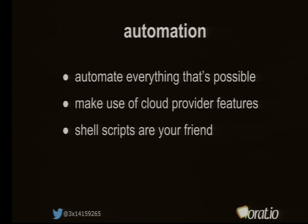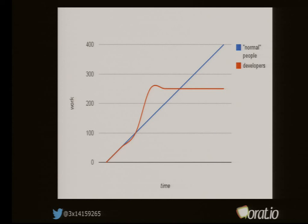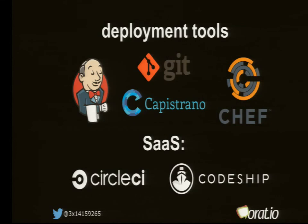Automation is so important because, as a graph I always like to show illustrates: normal people, if they have more work, need more time. Good developers see there's too much work and automate it, so they end up with less work over time. Use deployment tools like Jenkins, Git, Capistrano, or Chef. There are also software-as-a-service providers like CircleCI or CodeShip that help you set up a continuous integration platform. But be aware — most of these claim you can integrate in a few minutes; that's probably a lie. You normally need one or two days to fully integrate them into your deployment procedure.